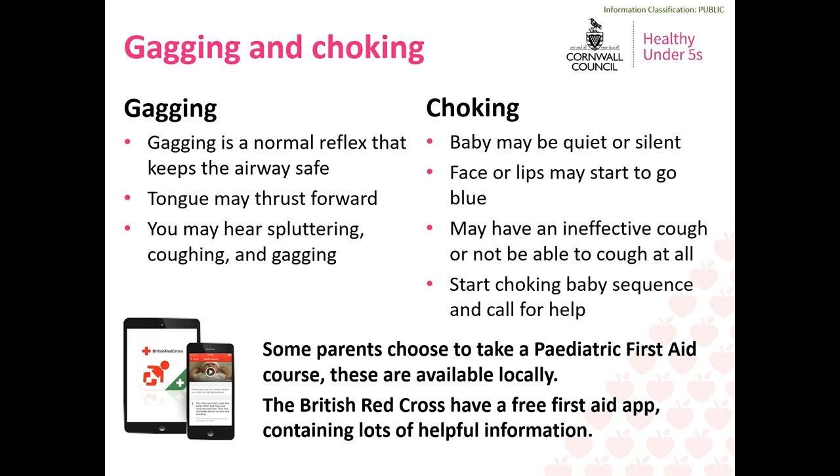Choking is different to gagging and is when something is completely blocking the baby's airway. If a baby starts to choke they may be very quiet or completely silent, and they may have an ineffective cough or be unable to cough at all. If this happens you must start the choking baby sequence and call for help immediately. The choking baby sequence can be found on the resources page at the end of this session, and the British Red Cross also have a free baby and child first aid app containing lots of helpful information about choking and other issues, which we really recommend you download. Some parents also choose to take a paediatric first aid course, which are available in your local area across Cornwall.